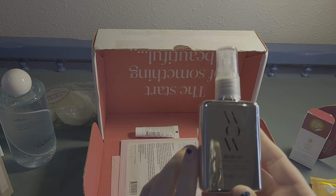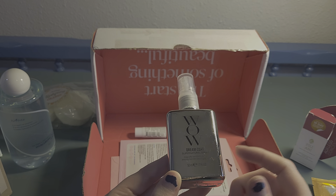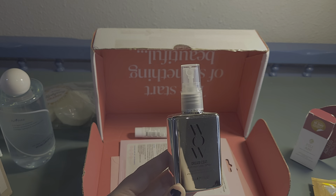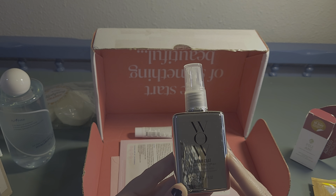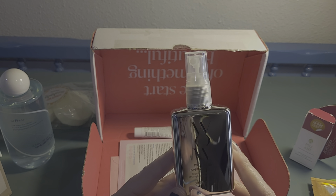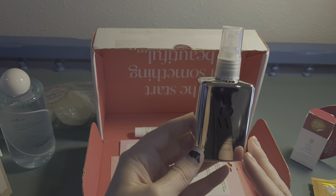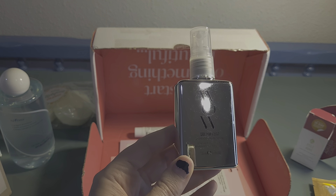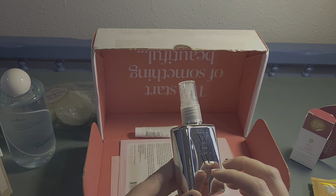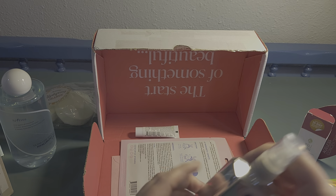Oh my gosh — this is Color Wow Dream Coat Supernatural Spray! Magically transformed texture, amazing humidity-proofing powers. This is literally in my shopping cart on Ulta right now and I just haven't pulled the trigger yet. That is so funny — thank you! Now I don't need to spend that money.